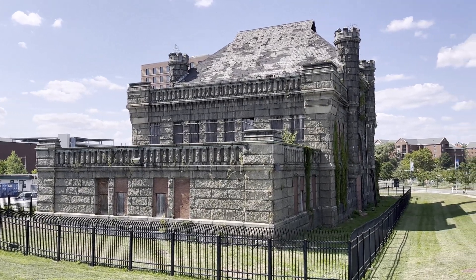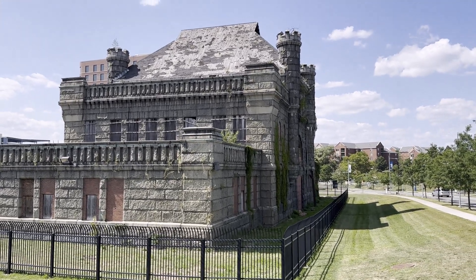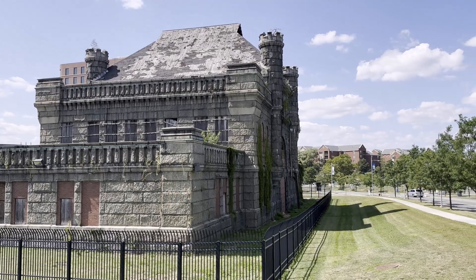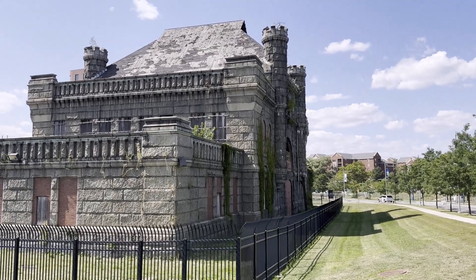What do we have here? It's right next to the JFK Library in Boston. Let's take a closer look.